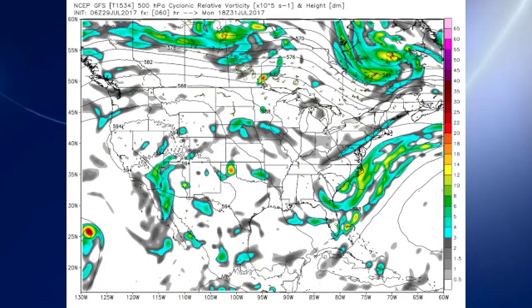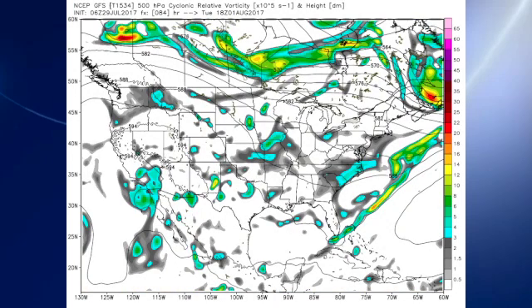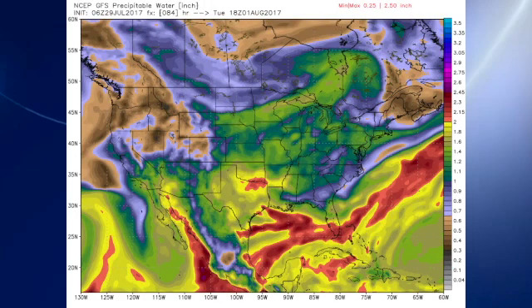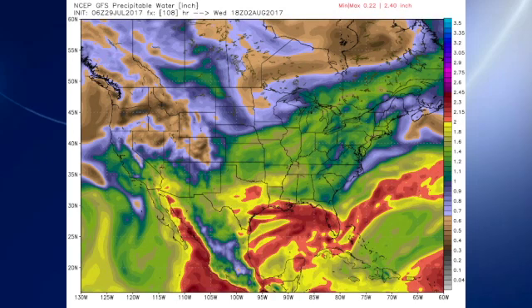The trough remains in place along the east coast as it gradually and slowly moves out into the Atlantic, and that does keep us in relatively drier air. Not much change, but the trough is beginning to wane a little bit on Tuesday, and as it does, we see a little bit of moisture coming back into the area, but still not enough for much in the way of showers. The troughiness is still there on Wednesday, as those traveling systems continue to move across southern Canada and help to reinforce the trough over the eastern part of the country, keeping us in relatively dry air through Wednesday.